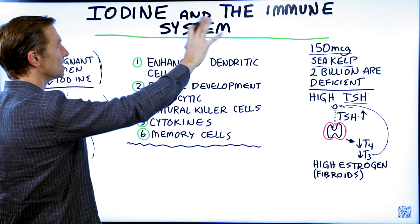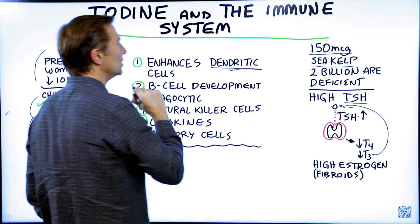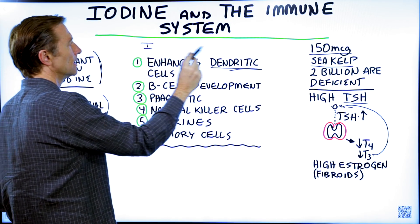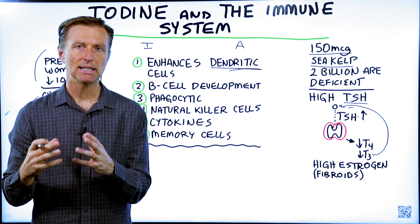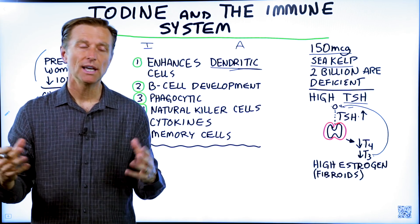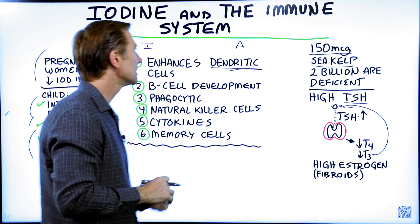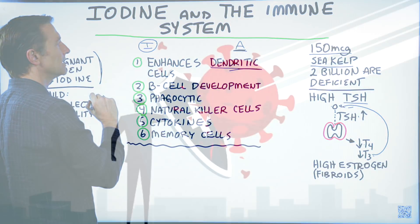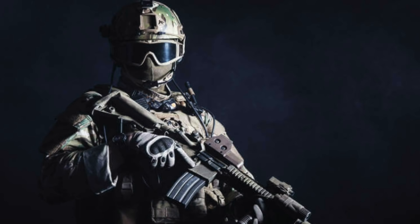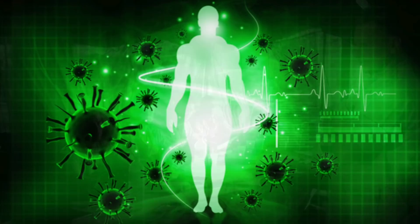Let's talk about iodine in relationship to the immune system. Number one, it enhances something called dendritic cells. You have two parts of the immune system: the innate and the adaptive, or acquired. The innate is part of the immune system you're born with — it has a general effect and doesn't need training. If there's a large attack by invaders — viruses, bacteria — it holds the fort and recruits backup from the adaptive side. Dendritic cells are like the communicators that help coordinate both sides of the immune system.